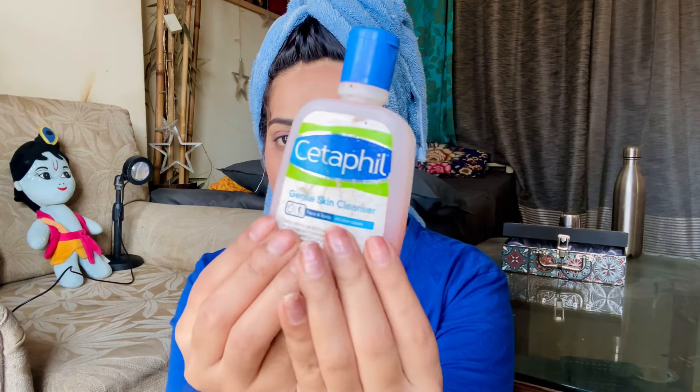If you have allergies or are on medications and are not able to use your regular face wash, you should try Cetaphil. It is super amazing and will give you a proper cleanse as well as a glow. However, it is not a strong or harsh face wash — it is very simple, mild, and light.